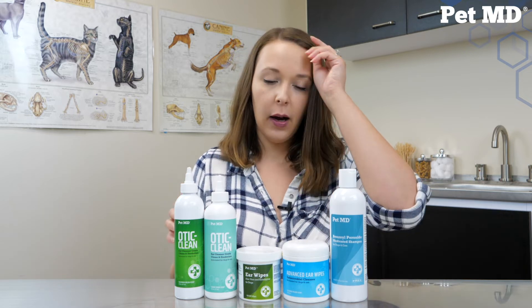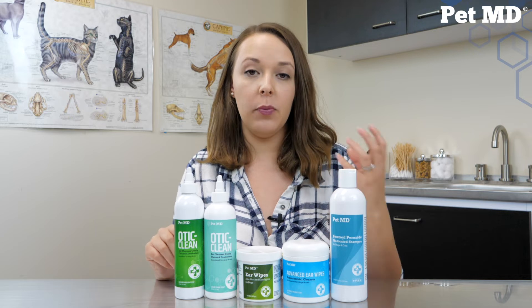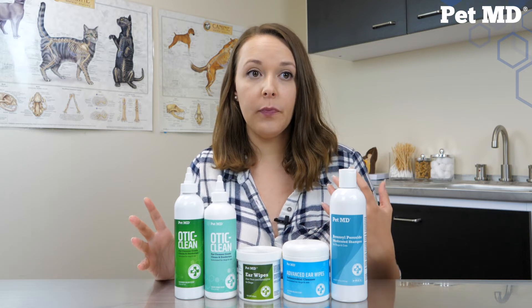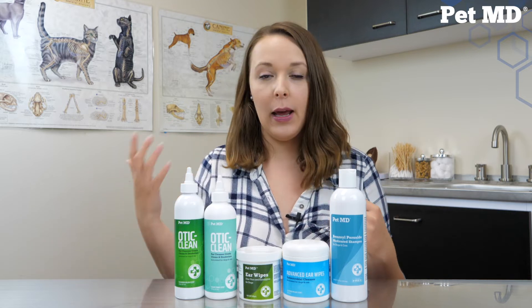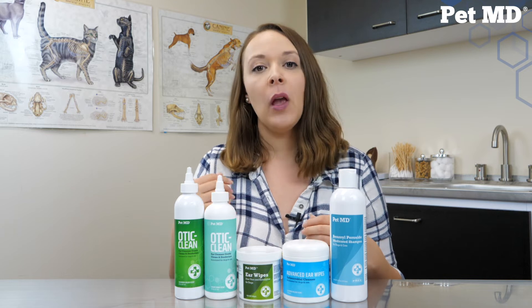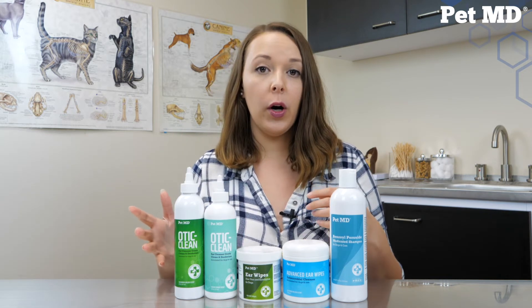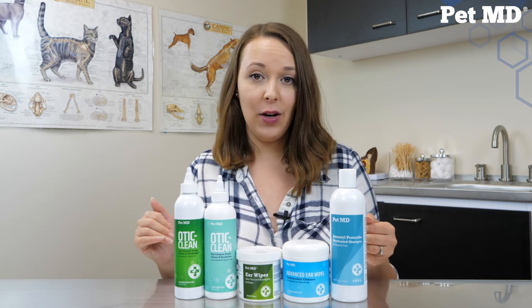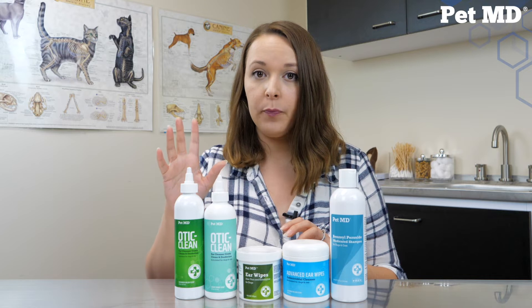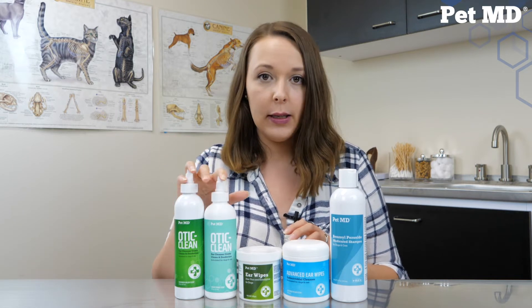We also have a couple of ear cleaners. Salicylic acid is really great at drying the ear canal to help get rid of moisture. You should be cleaning your pet's ears routinely - once a month if your pet has normal ears, just looking in them weekly and cleaning them out with an ear cleaner once a month. If you have a pet with long floppy ears, ears that trap moisture easily, or your pet is prone to ear infections or swims a lot, you'll want to clean their ears more frequently. If your pet swims a lot or is prone to ear infections, the Oda Cleans are a really great option.